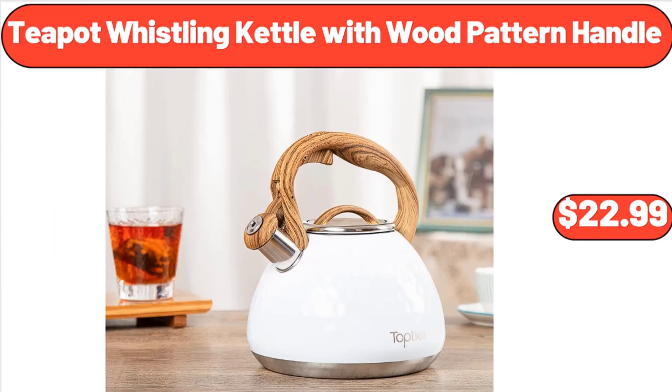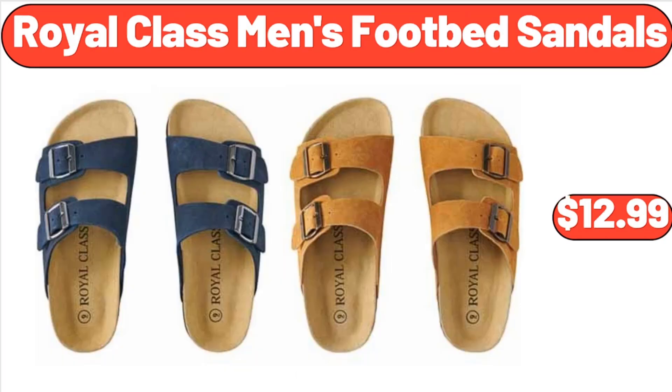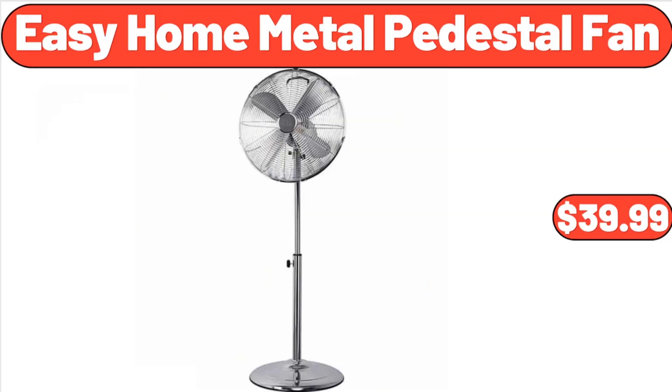Teapot Whistling Kettle with Wood Pattern Handle, $22.99. Four Pack Glass Jars with Bamboo Lid, $14.99. Royal Class Men's Footbed Sandals, $12.99. Easy Home Metal Pedestal Fan, $39.99.